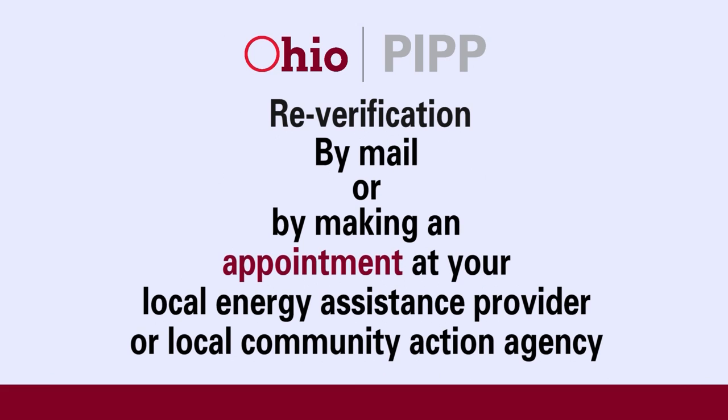Reverification can be done by mail or by making an appointment at your local energy assistance provider or local community action agency.